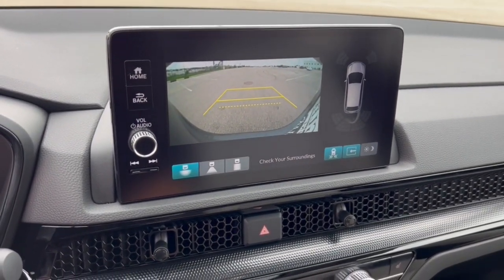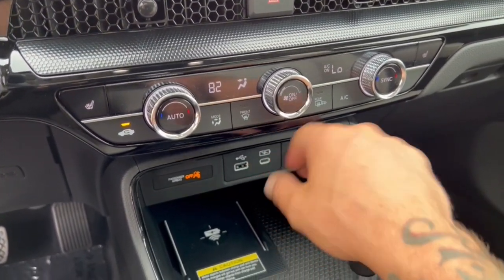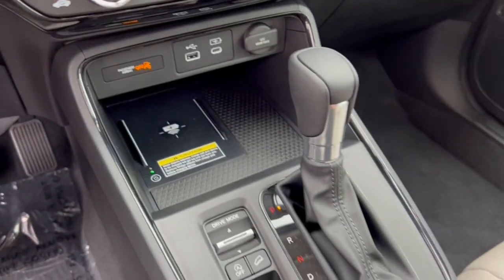Rear backup camera with overhead parking sensors. It has heated front seats, two different charging types, and a charging pad for your phone.